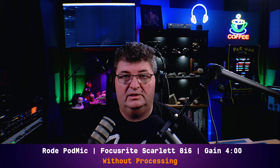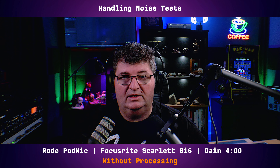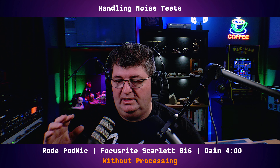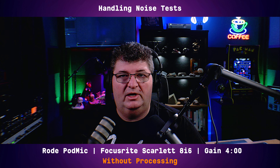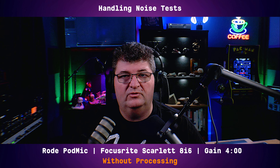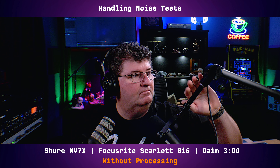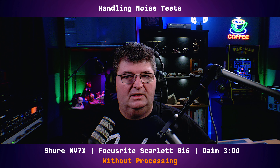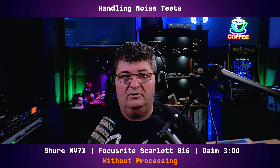I'm using the Focusrite Scarlett 8i6 again for a few minor handling tests on these microphones before we go over to the processed audio demonstration. Now we're on the PodMic — I'll just tap on the boom arm. This is not a handheld microphone, but you may have it on a boom and might want to move it around, so it's important to know how much it picks up. Let's go to the MV7X and do the same thing — I'll tap on the boom arm. Both are definitely going to pick up noise when you move them around, unless you're using some kind of noise reduction processing or possibly a high pass filter.